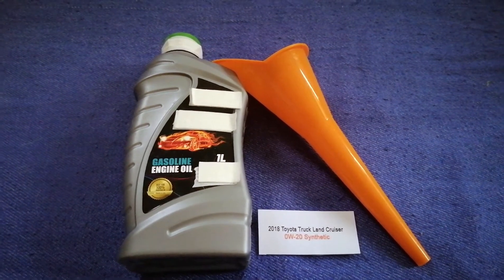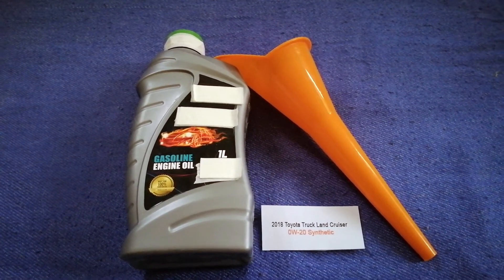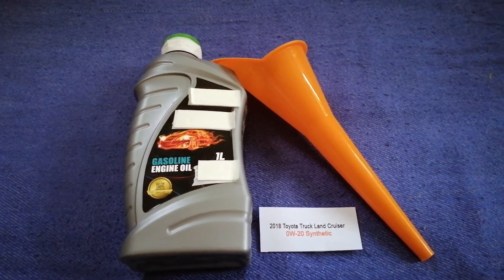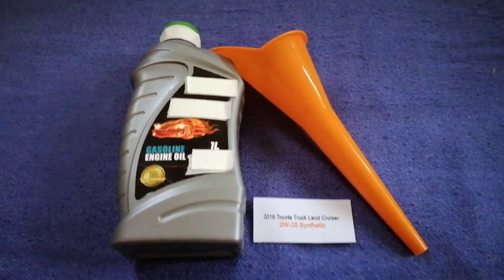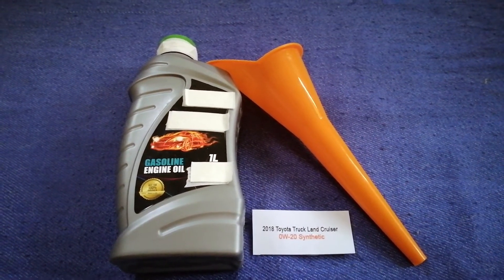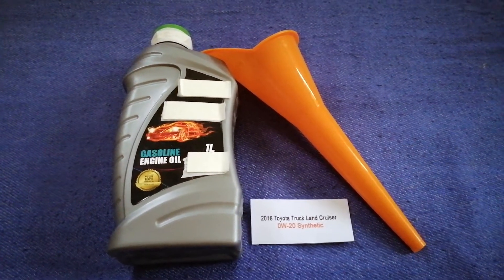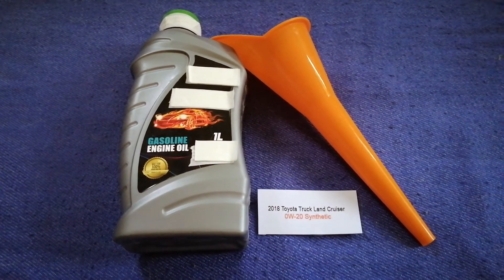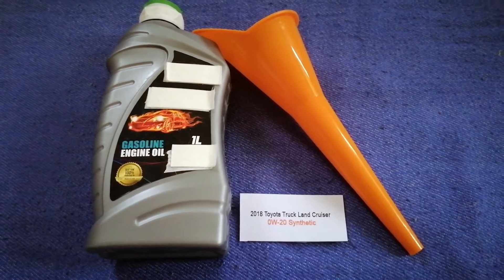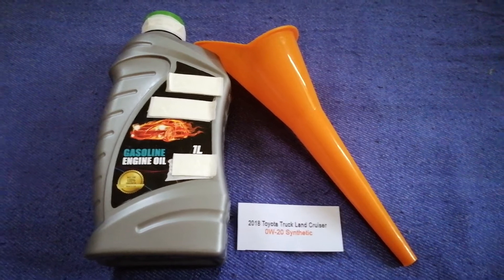So once again, the oil type for the 2018 Toyota Land Cruiser is 0W-20 synthetic. If your Land Cruiser uses a different type of oil, or if you know a cheaper place to buy oil, make sure to leave a comment and let the rest of us know. Don't forget to check the video description for the most recent price. Thank you for watching — please like and subscribe.